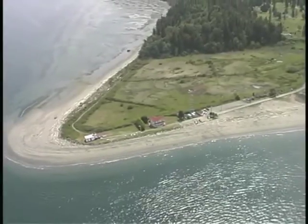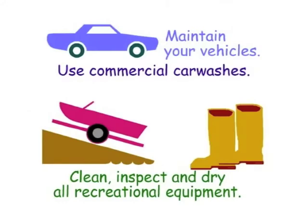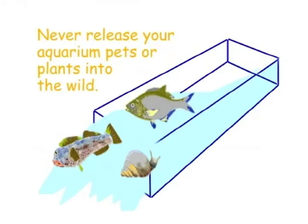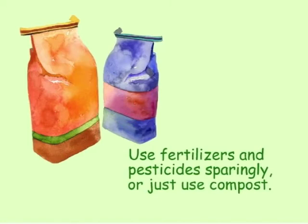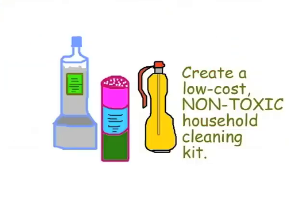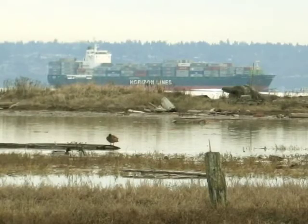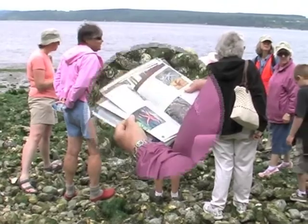The good news is that we can do something about stormwater and other threats. Maintain your vehicles. Use commercial car washes. Clean, inspect, and dry all your recreational equipment. Never release your aquarium pets or plants into the wild. Pick up after your dog. Use fertilizers and pesticides sparingly, or just use compost. Maintain your septic. Build a rain garden to let stormwater soak into the ground. Create a low-cost household cleaning kit. Report oil or other spills to your local jurisdiction. And perhaps most important, share these solutions and your passion for marine life with others.